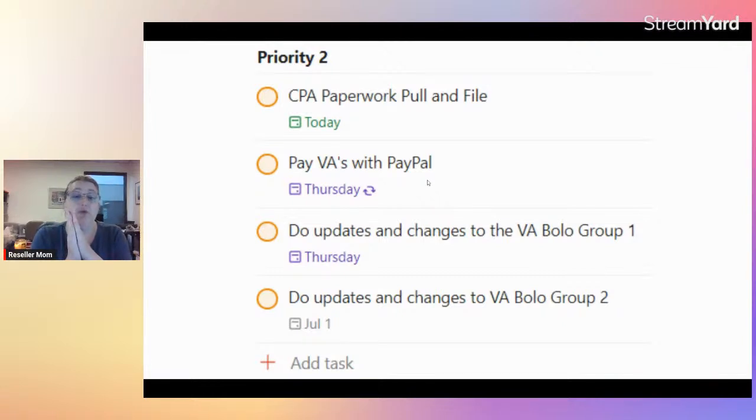My priority twos are things that are business-related and important. We run two BOLO groups — one runs from the 15th of the month to the 15th — and when people leave or are added, I go in and archive things and do some updates. It's not a huge chore but it needs to be done. I also have to pay our VAs on Thursdays. And once a month I need to pull all the paperwork for my CPA — which is today, actually, the next task after I finish filming.